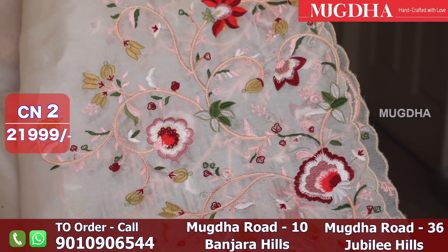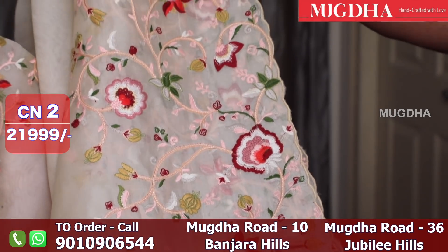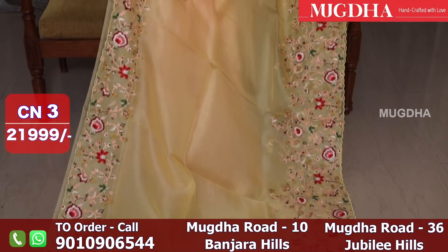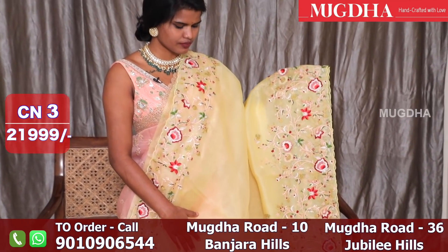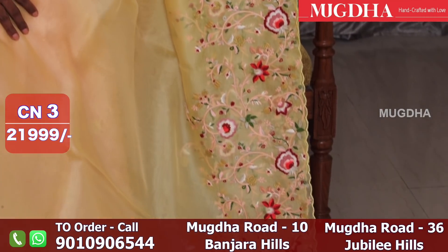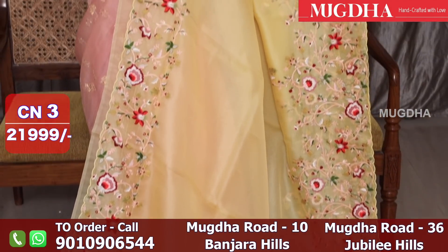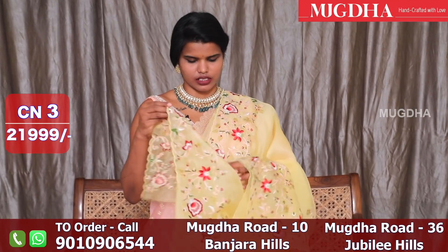See this is how the embroidery is — very classy. Thread embroidery, complete thread embroidery all over the saree, very pretty. I have one more colour in this. This is the blouse. Light lemon yellow saree with a beautiful thread work at the corners — very smart saree this is.